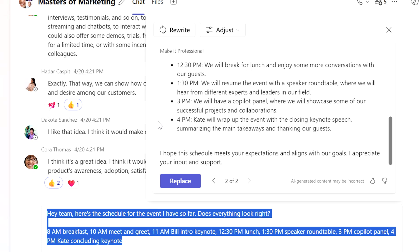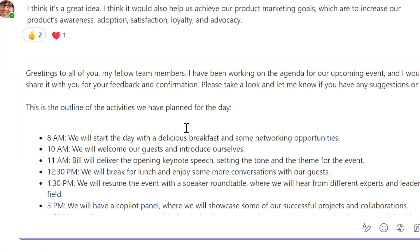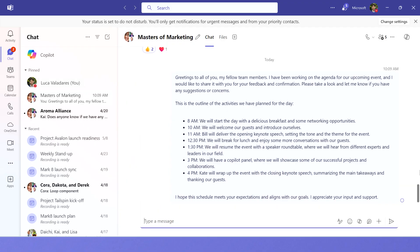And with the power of Compose Copilot, I can also edit my tone and length, allowing me to adapt my message to whatever audience I am sending it to — from a coworker or friend all the way up to my boss or VP. And that is the power of Copilot.